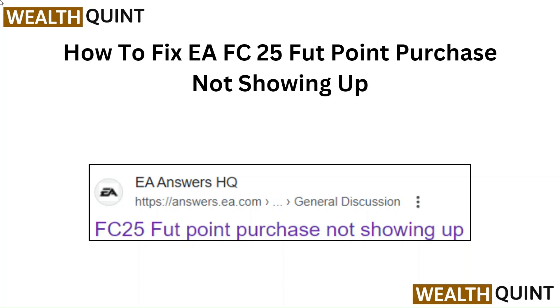Hello everyone. In this video we are going to tell you how to fix EAFC25 for point purchase not showing up.